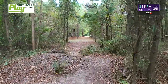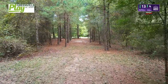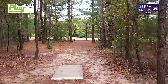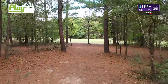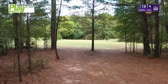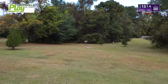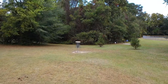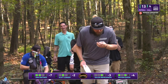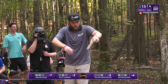Here we are at hole 13 — par 4, 513 feet. There's a gap down the left side and a gap down the right side. The left side leads you straight; the right side is more of a hyzer that leads you to the end of the gap where you'll end up about here with a pitch out of about 350 feet or so, maybe a bit longer. You can choose to lay up with a putter inside or go for a big shot — and it looks like Nathan has a driver in hand.